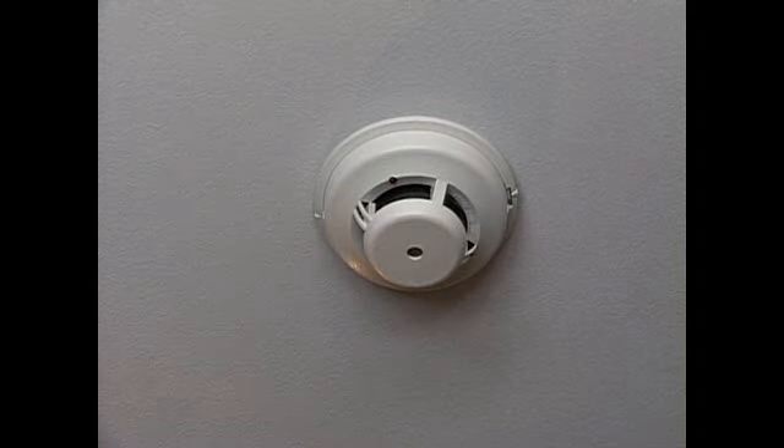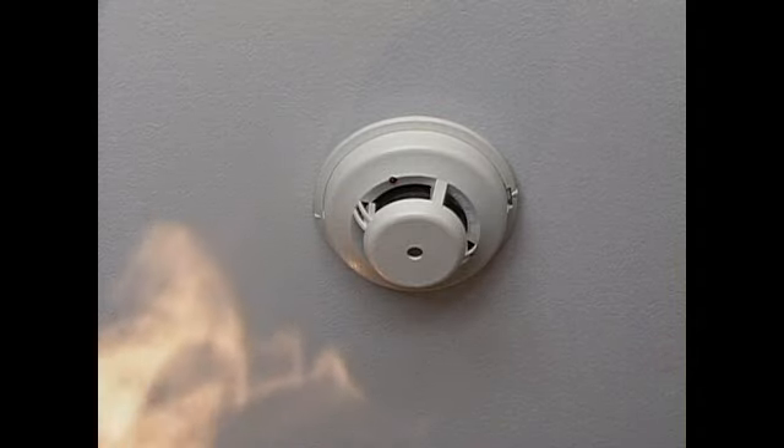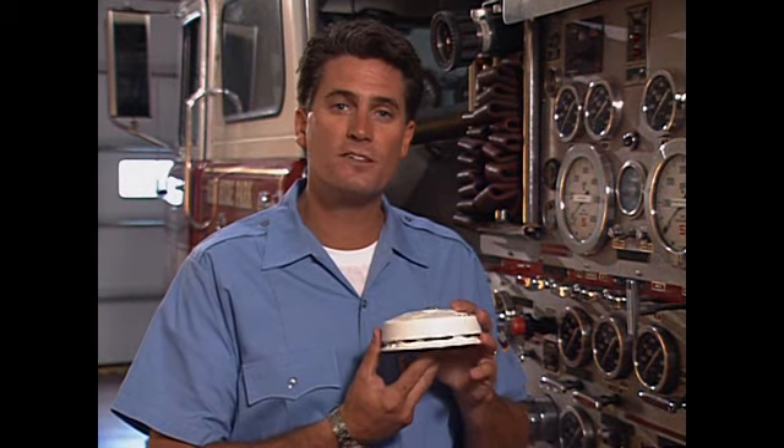One way to stay safe is by having smoke detectors in your home. A smoke detector senses smoke even before you can smell it. When it does detect smoke, it creates a loud sound so that you can hear the warning and get out fast. Ask your parents to put smoke detectors near your bedroom and on each level in your house. Make sure they check the batteries every month so that the smoke detector can help keep you safe.